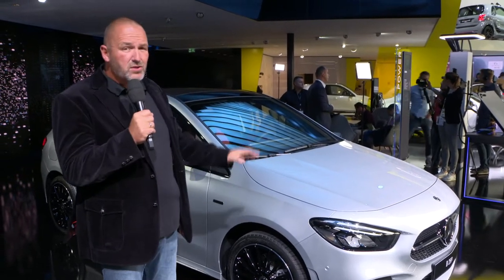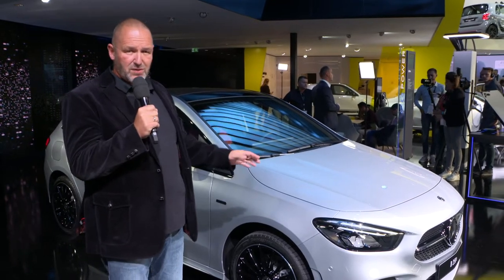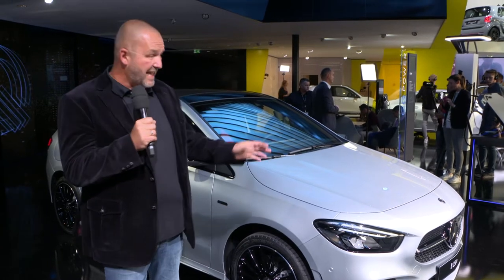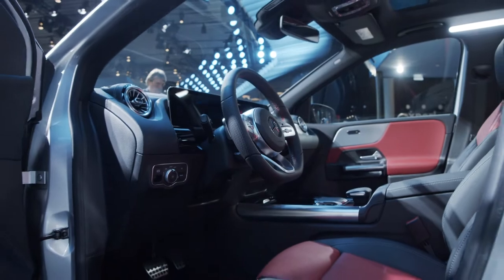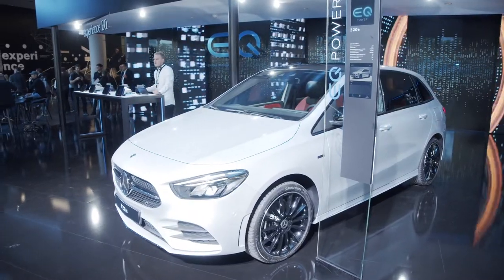These are not boring cars because when you drive them they accelerate from 0 to 100 kilometres per hour in about 6.5 seconds and top speed is 235 kilometres per hour, so electric driving could be very interesting.